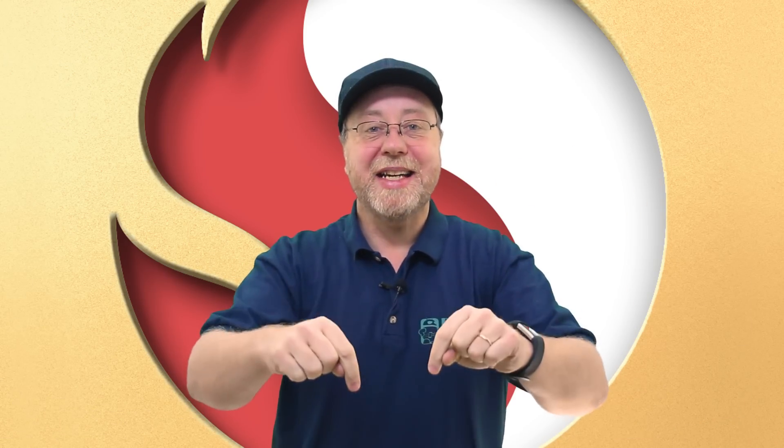Hey there, my name is Gary Sims and this is Gary Explains. Now Qualcomm are holding their technical summit in Hawaii at this very moment and new details are starting to emerge about the flagship processor that's going to be powering a lot of the premium devices we see in the first half of next year. So if you want to find out more, let me explain.